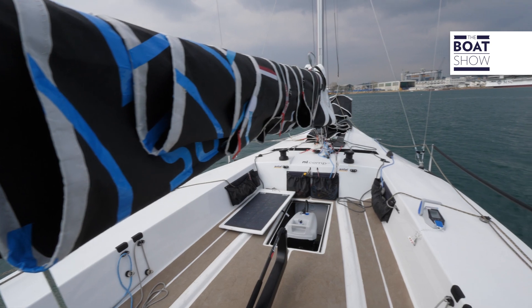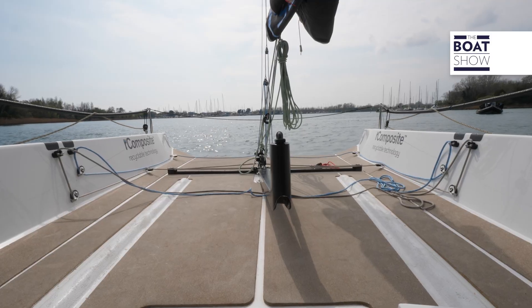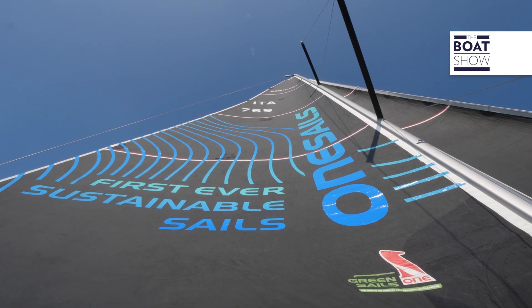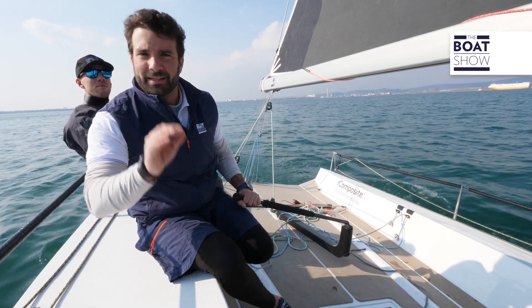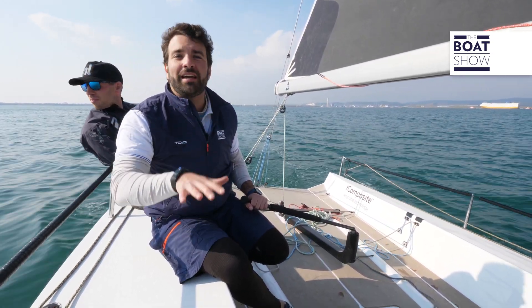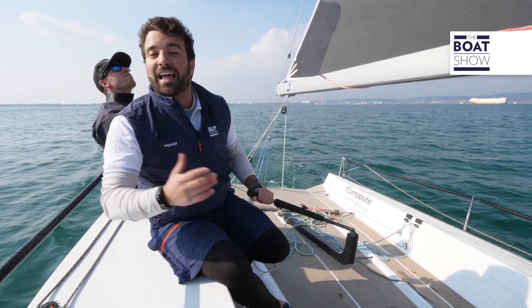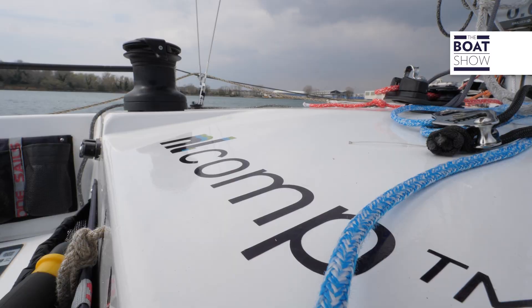The hull is 7.69 meters long, with a maximum beam of 2.8 meters. It displaces 1,100 kilograms, and has a sail area that goes from 42 to 100 square meters. So far, everything is normal. But hear this out: it is the first boat in the world to be made of flax and basalt fiber, infused in a thermoplastic resin that, unlike other thermosetting resins, at the end of the hull's life cycle, grants more options.